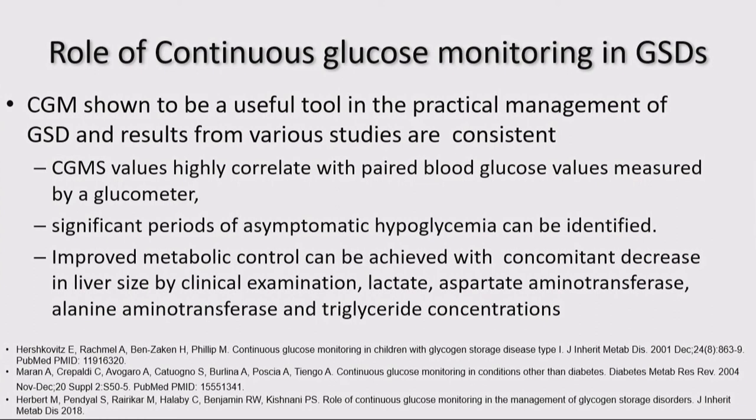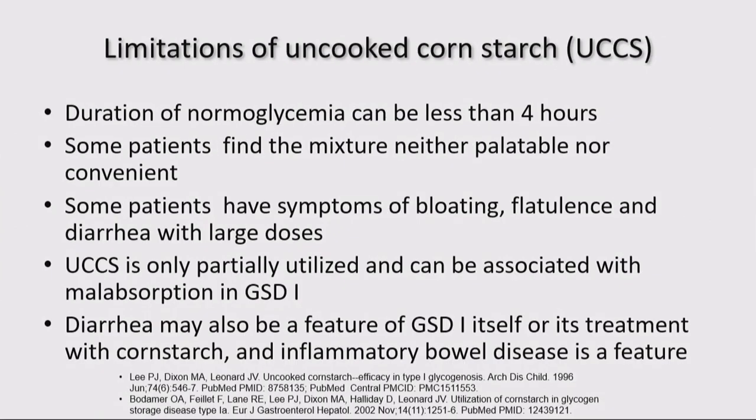Interestingly, with CGM we recognized both periods of asymptomatic hypoglycemia and also periods of hyperglycemia due to overtreatment — both of which I don't think are good. Limitations of uncooked cornstarch: it can sometimes only be helpful for no more than four hours. Some patients find this mixture neither palatable nor convenient, and have symptoms of bloating, flatulence, and diarrhea. In a patient with GSD type 1, there is already a malabsorption and inflammatory bowel component, which can be really exacerbated, and sometimes the cornstarch is not absorbed at all.